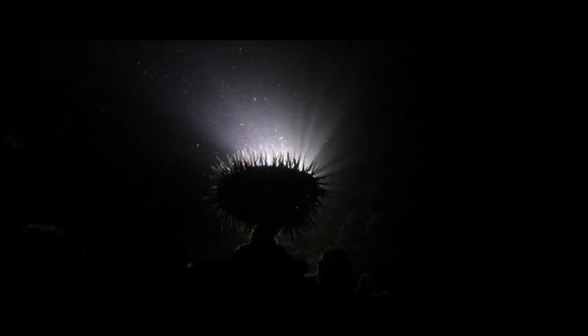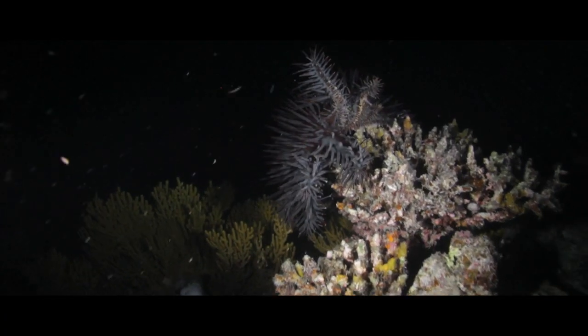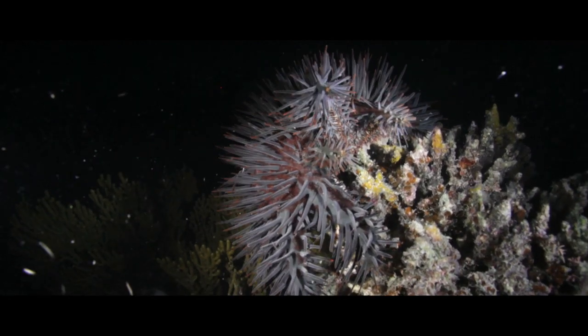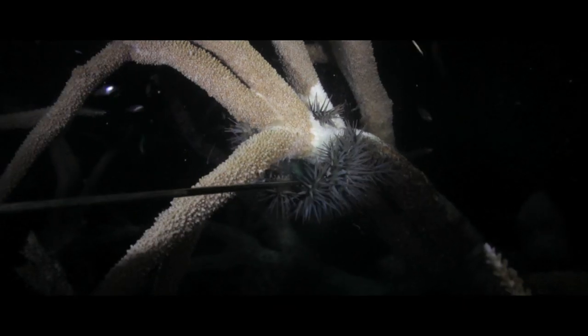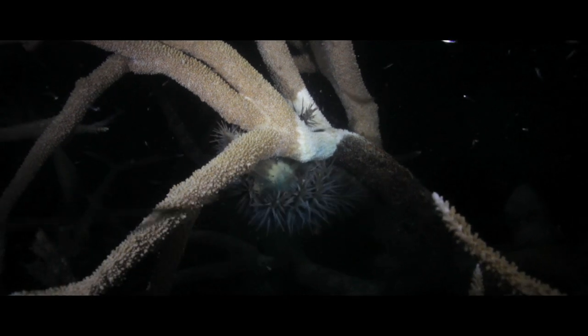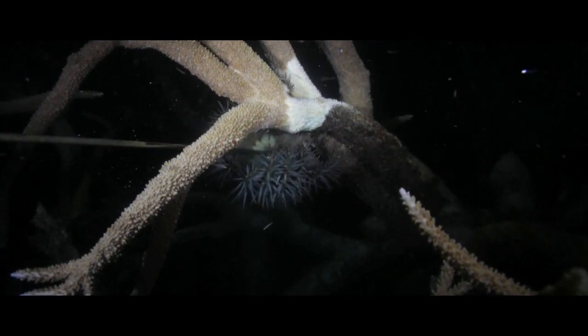Crown of thorns starfish have food in abundance on the Great Barrier Reef. They feast on our magnificent coral. They have up to 21 large arms covered in venomous spines. Spreading themselves over the coral surface, they suck the tissues of nutrients and colour, leaving a stark white skeleton — all within one to three hours. We do know that it can really decimate coral reefs very, very rapidly.